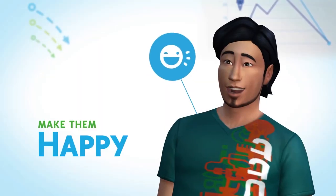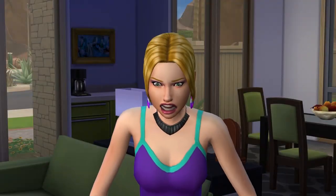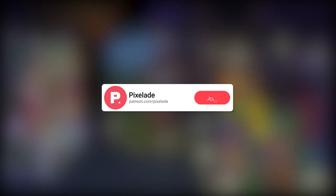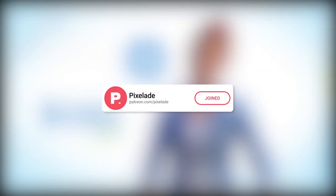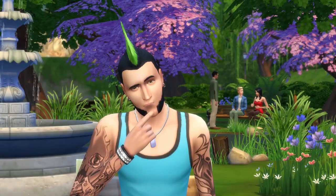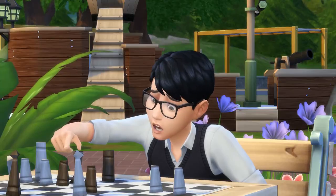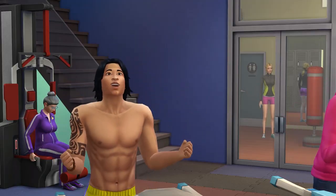Hey everyone, it's Pixelate here and welcome back to the channel. I'm here with another Sims 4 news and info video. Hope you guys are doing great. So it looks like the Sims team has addressed the Cottage Living download situation — I guess you could say that. They addressed it, first acknowledging the issue, but it appears as though things have been cleared up.